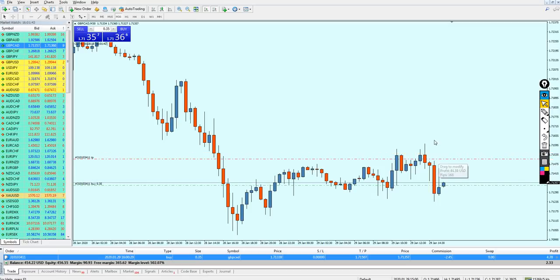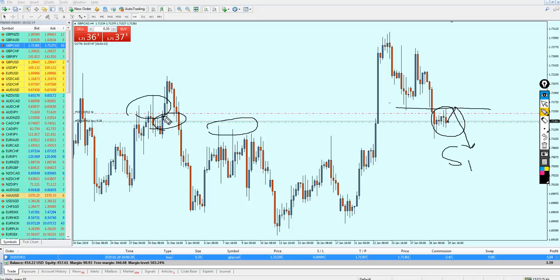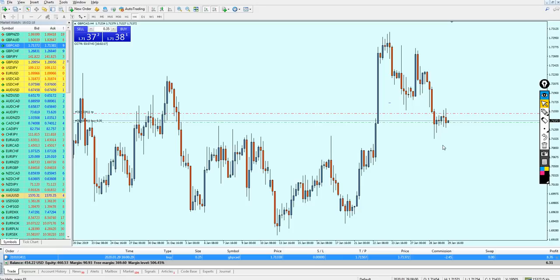I'll reduce my take profit level to 16.8 pips — that should be really fine. We are still in the creation of support number one. What I'm expecting is for the market to respect the support level here, go up, and hit the previous resistance. I really just care about this candle reaching that previous resistance, giving me the profit I'm seeking. I'll close the trade without being greedy — just follow the strategy rules and you will be in profit.